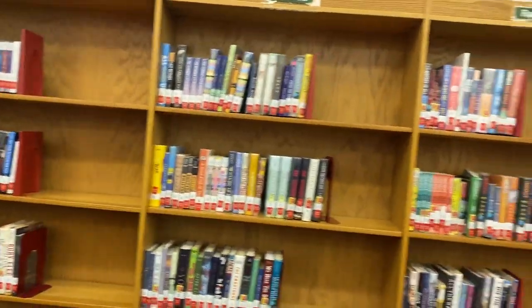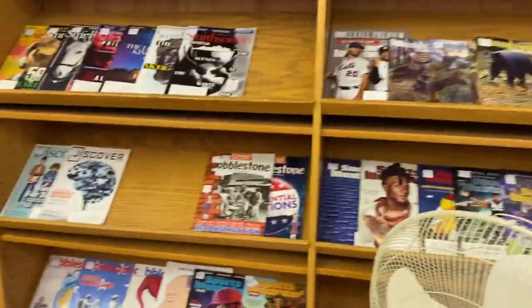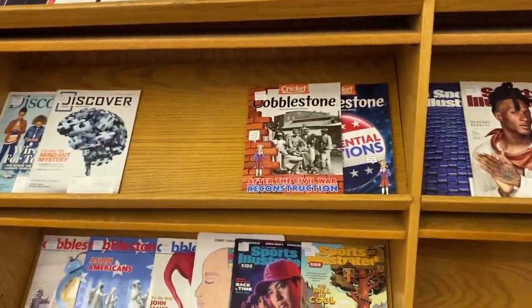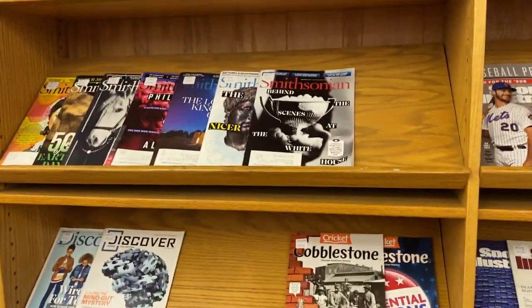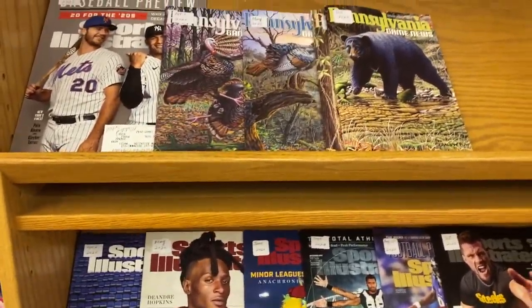At the very end of this shelving unit we also have magazines that you can check out. We have Discover, Cobblestone, Smithsonian, and the ever popular Sports Illustrated.